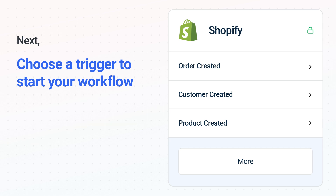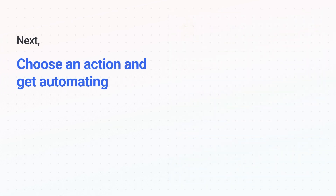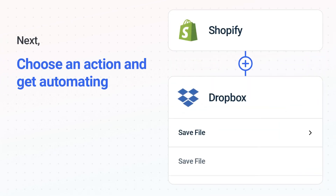The next part is the aha moment you've been waiting for. Then, choose the action event to happen in Dropbox. Use its various fields to personalize the details of your Shopify to Dropbox workflow.